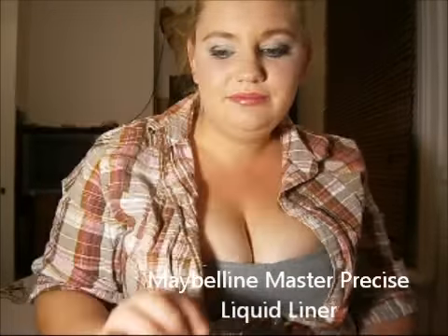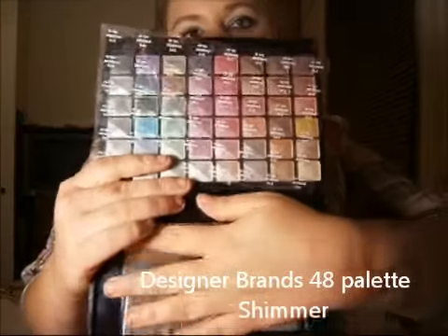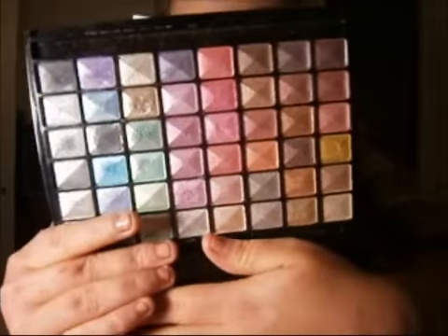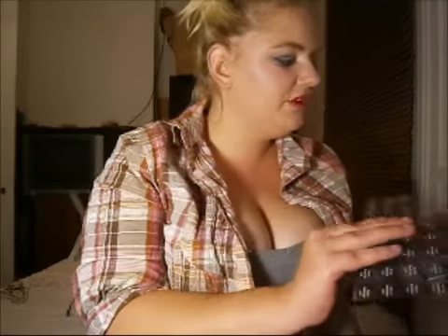Next I'm moving on to palettes. I have quite a few. First, I have some Designer Brands Shadows which I purchased from Chemist Warehouse. This first palette has 48 shadows — all shimmery shades. I purchased it because it was $10. I don't use it as much, but if you're into shimmery eyeshadows this is definitely the palette for you, especially for beginners who want to experiment with colours without spending too much.